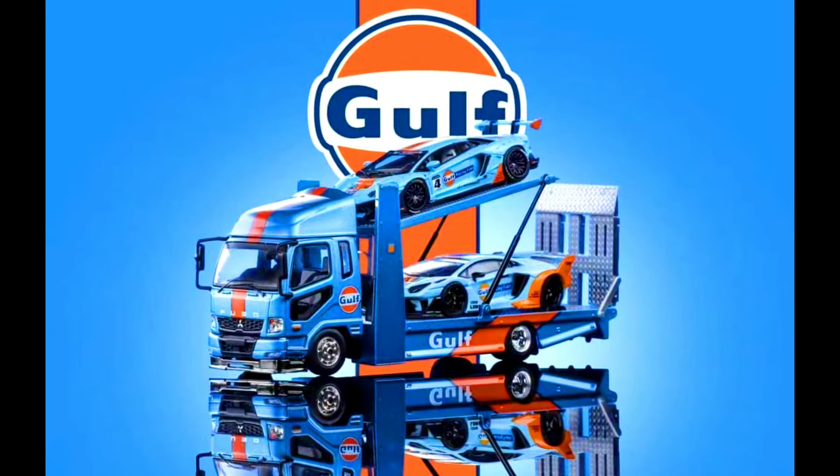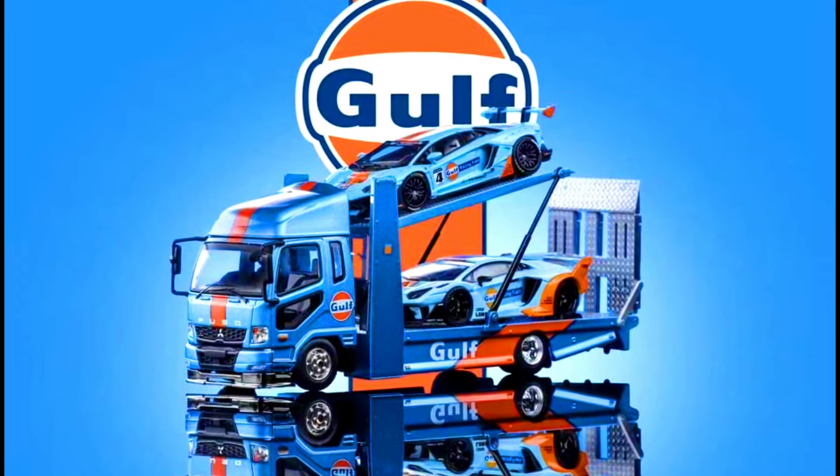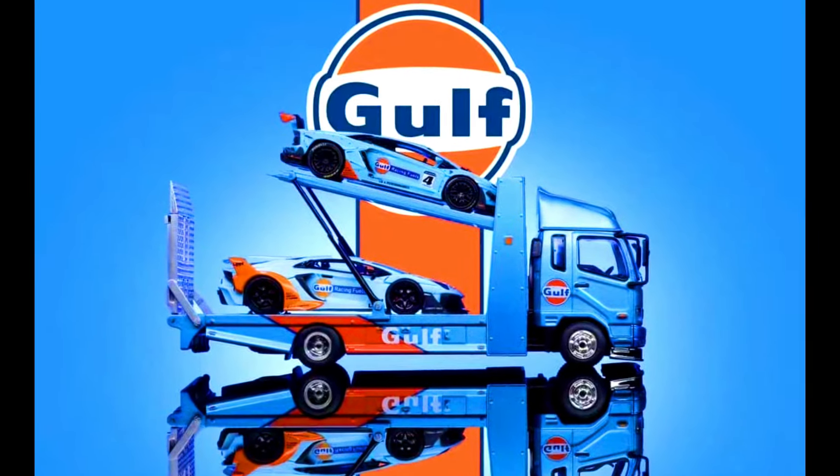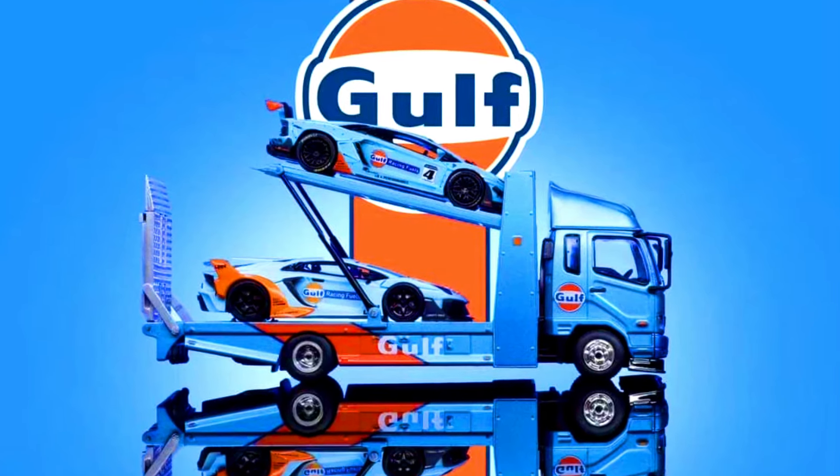GCD Models presents a Mitsubishi Fuso Double Decker Truck. Color of the truck: Gulf livery. Made from Diecast. Releasing this month. Check out the sneak peek of this truck.